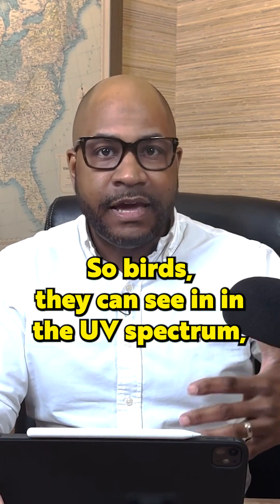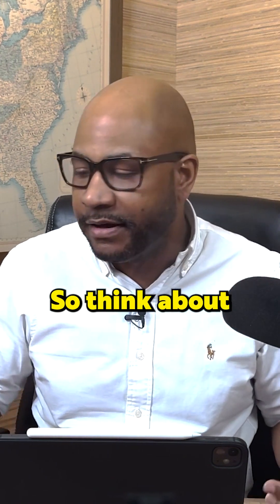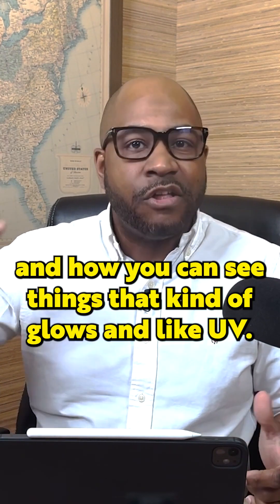Birds can see in the UV spectrum. We can see a certain range of light as humans, but we can't see into the UV spectrum. Think about a black light being shown on something and how you can see things that kind of glow in UV.